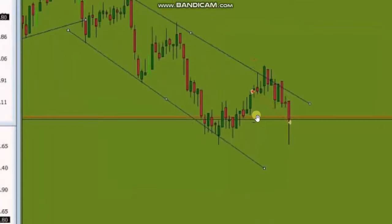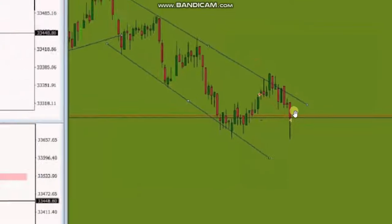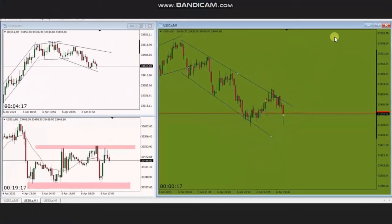He closed this trade with exit strategy number one with profit. Thank you MG for sharing your trades with us.